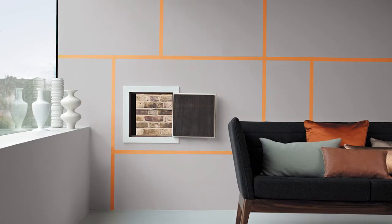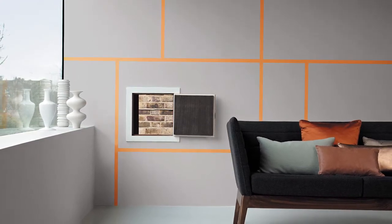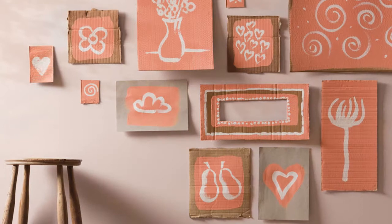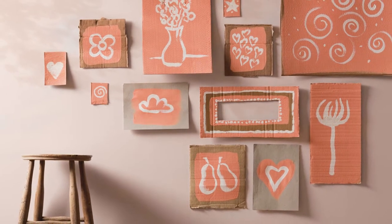Yes, exactly. When we're thinking about north-facing rooms, we're looking at colors with undertones of yellows, reds, and oranges. An example here would be Sweet Cashew — this is a perfect neutral.